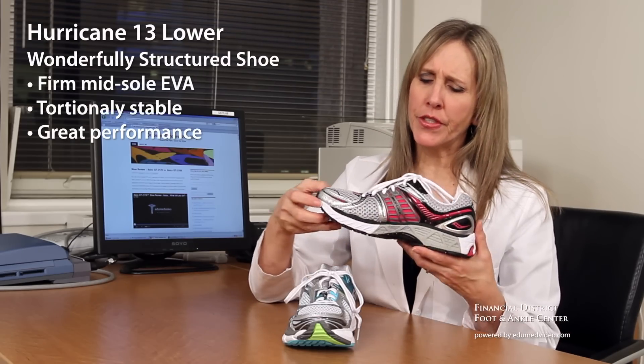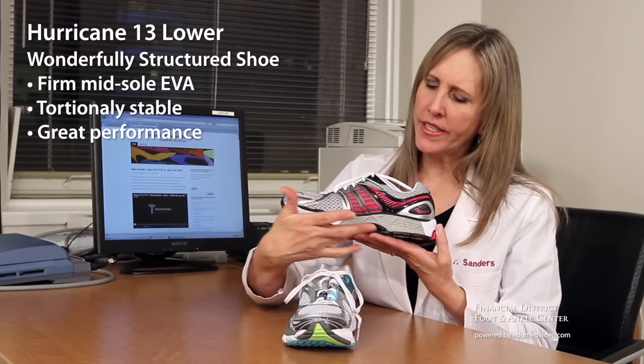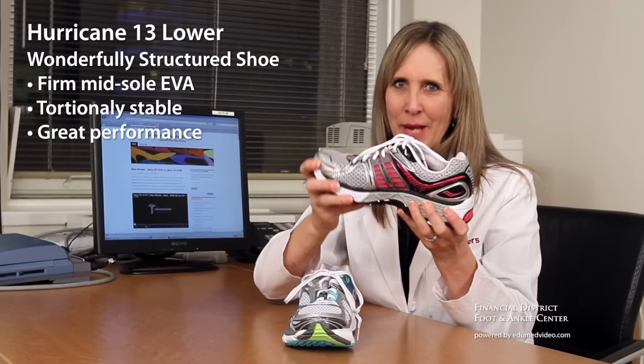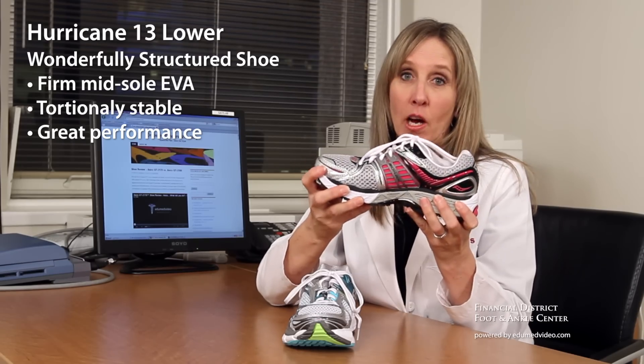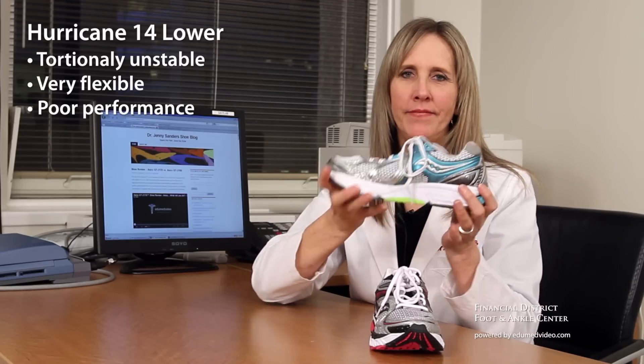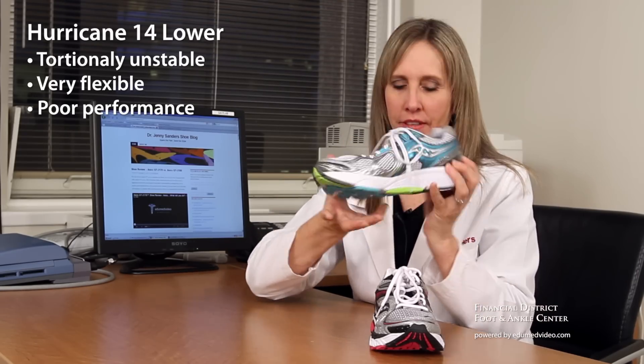Now let's talk about the lower. The Hurricane 13, again, is just a wonderfully structured, stable shoe. Nice, firm EVA in the midsole. Torsionally stable, doesn't twist — really helps with excessive pronation. The 14 is torsionally unstable and very flexible.